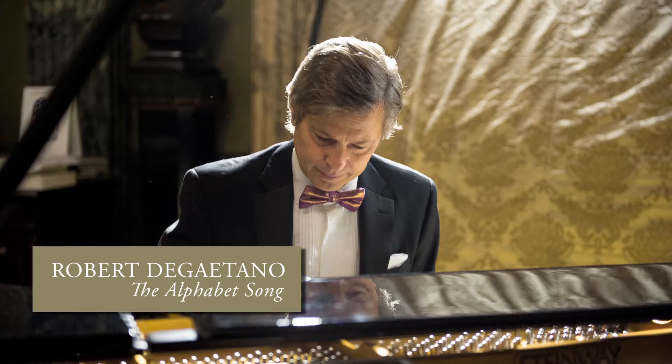B rhymes with C and D, joined by G and P. X comes T, B and Z, so rich in harmony.